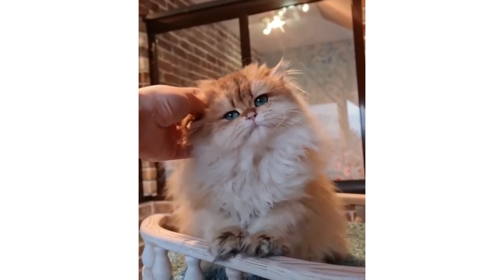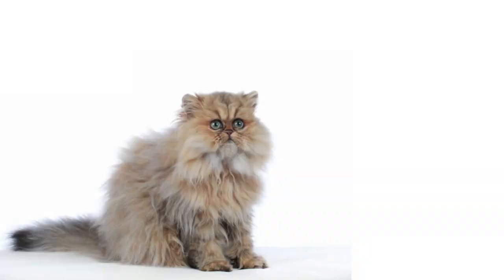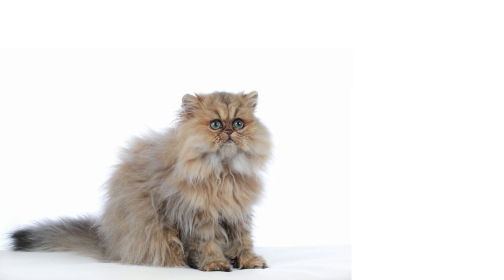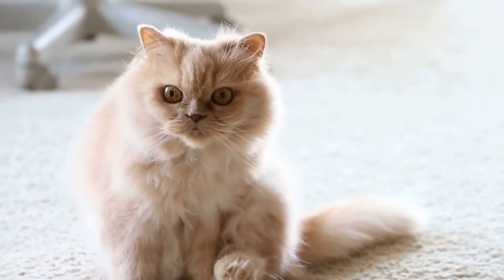Hello everyone and welcome back to our channel. In today's video, we're going to talk about the top 10 mistakes that Persian cat breeders make. If you're a Persian cat breeder or thinking of becoming one, this video is definitely for you. Let's get started.